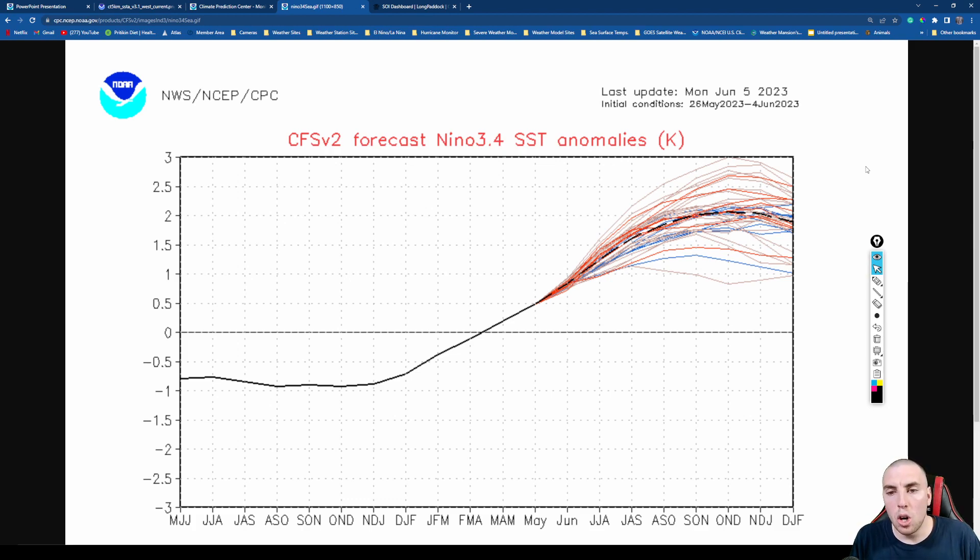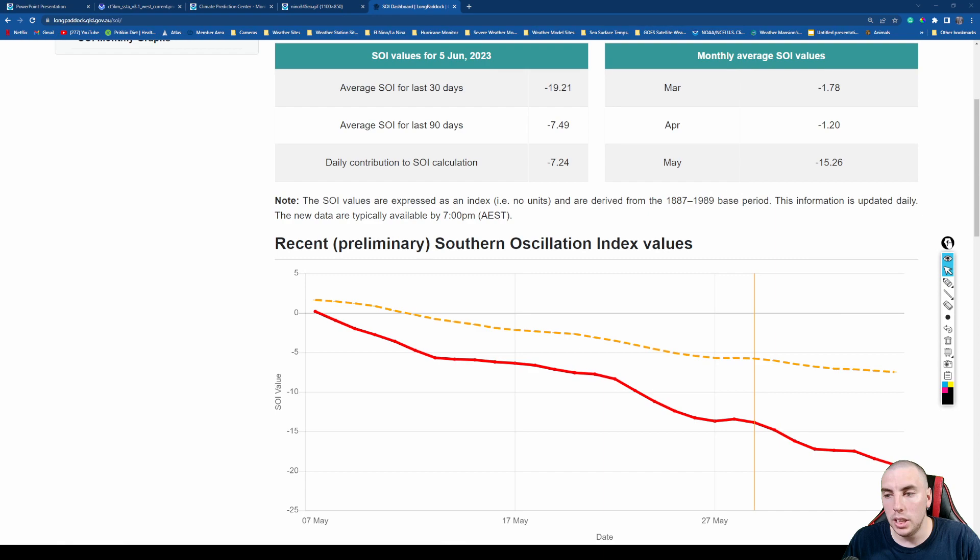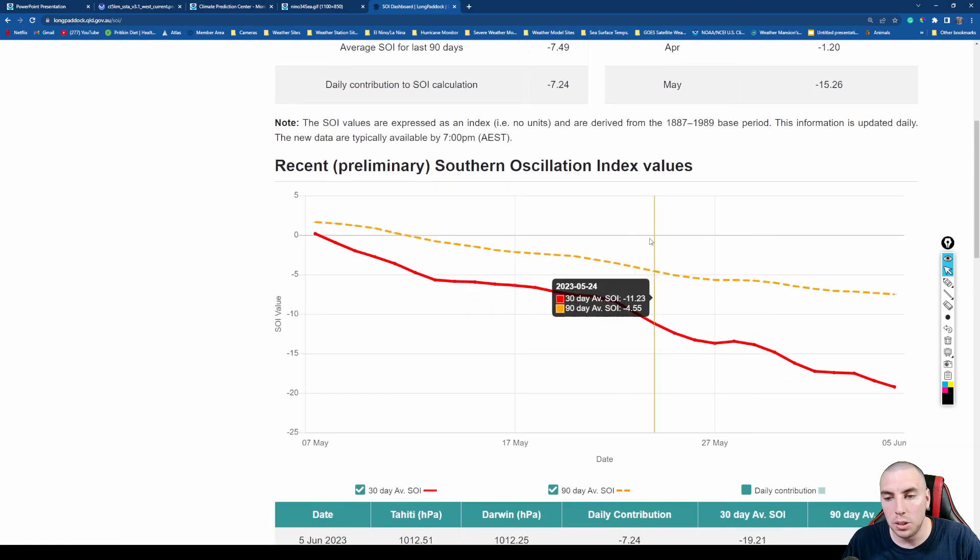As for how strong El Niño will get: we're still looking at about two Celsius on the ensemble mean forecast. Some model members want this up to about two to two-and-a-half Celsius, with equally likely outcomes of one-and-a-half to two Celsius, by October, November, and December. A fairly strong El Niño event is still looking very likely. I still have my hopes up that this will be a fairly impactful El Niño for the winter season for the United States.